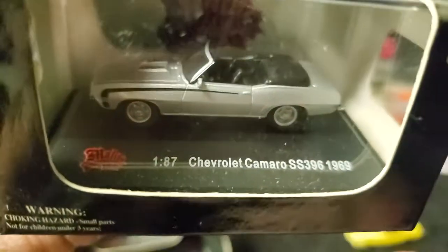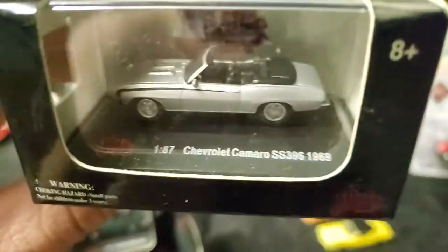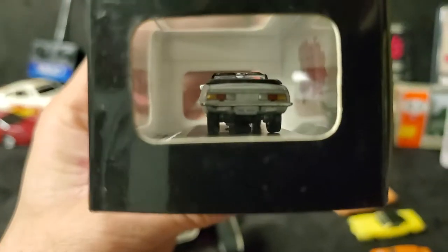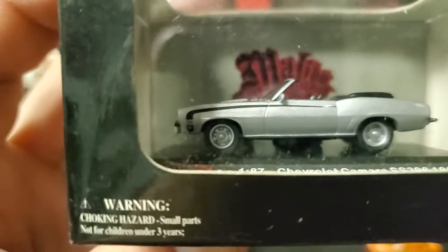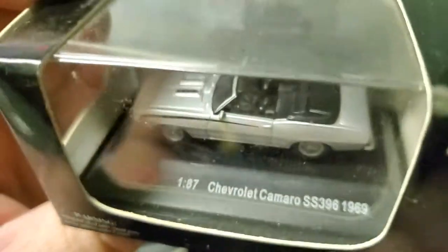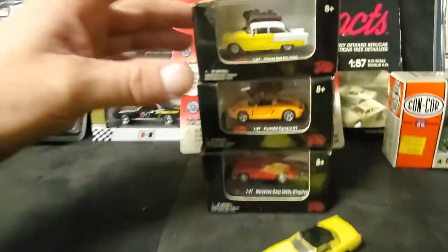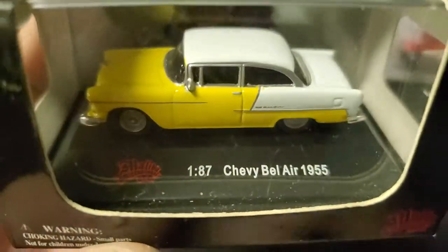1969 Chevy Camaro SS396. It says SS396, but in reality it should actually say SS-RS. Sorry, terrible quality video here because I didn't clean off some of the windows on these — a little dusty.